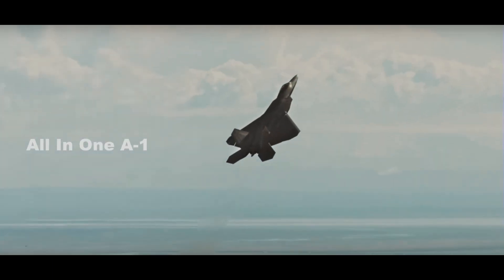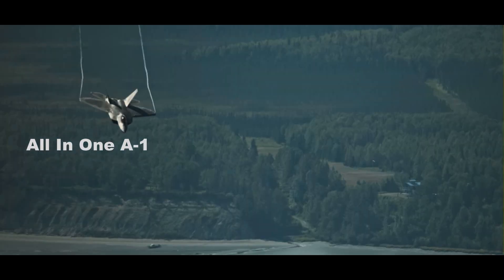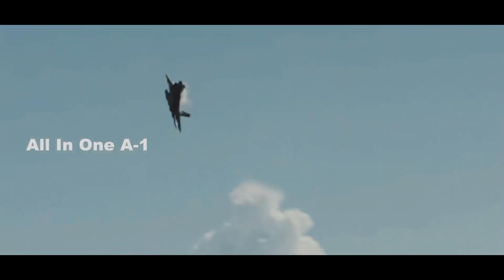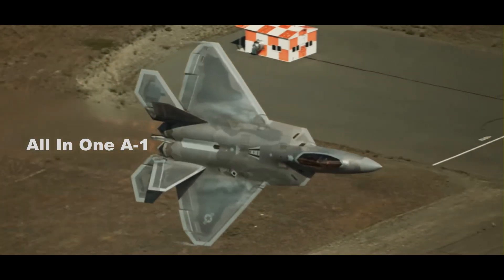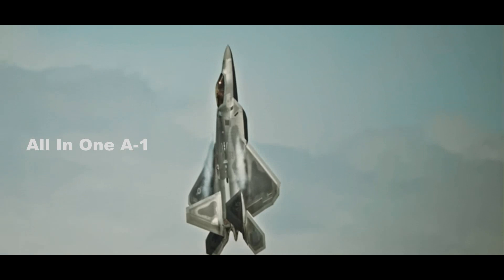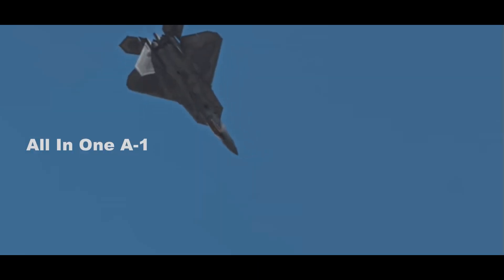With production of the Lockheed Martin F-22 Raptor having been terminated at 187 aircraft, and the Air Force seriously considering retiring its Boeing F-15C Eagle fleet, the F-35 might be pressed into the air superiority role. But how does the F-35 stack up against the F-22 as a fighter? The answer is that the F-35 cannot match the F-22 as an air superiority fighter — it was never designed as such.